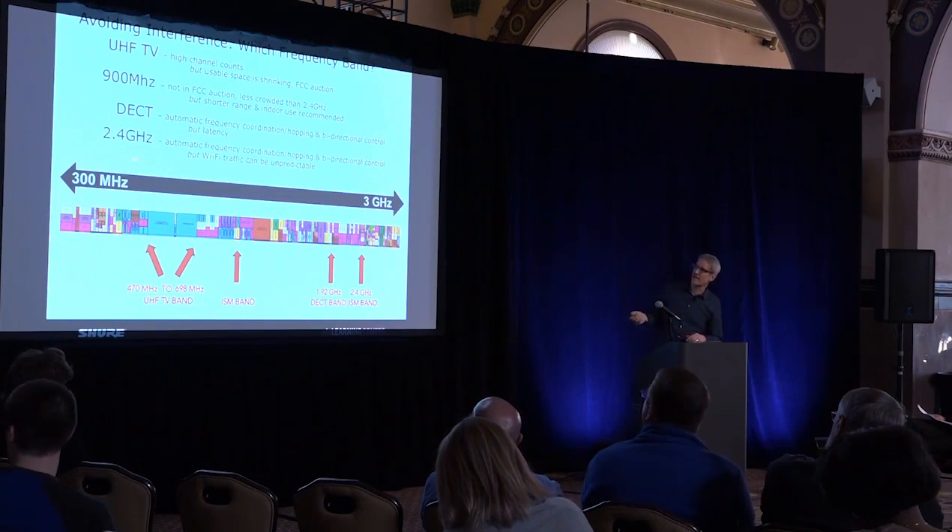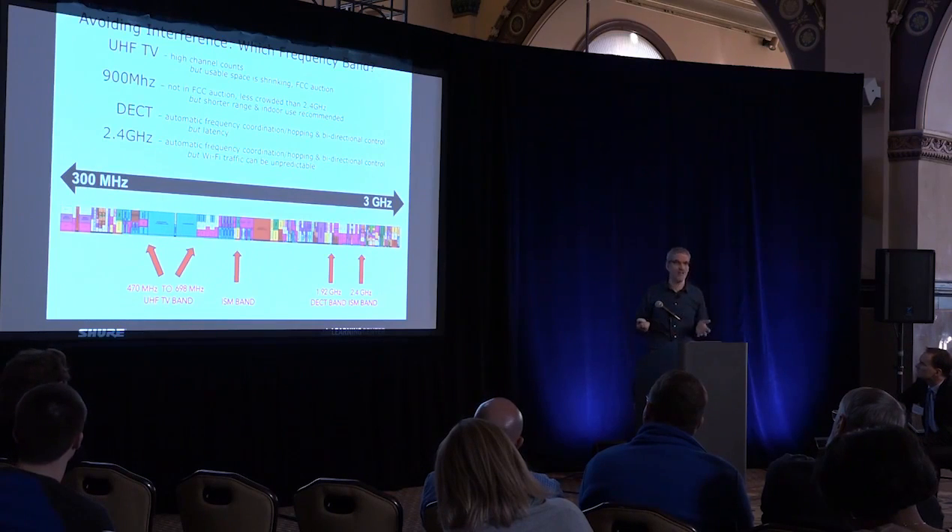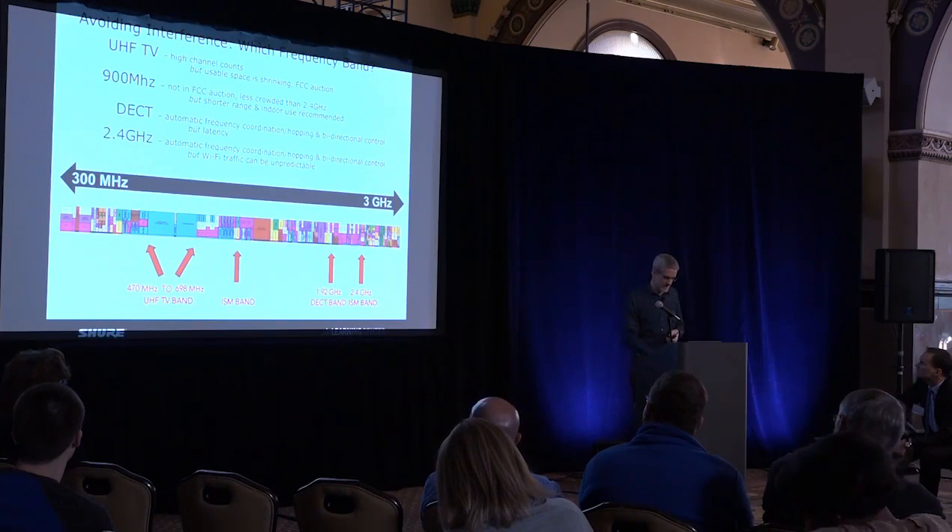Last but not least, 2.4 GHz — that's where Wi-Fi operates. This also has automatic frequency coordination, hopping, and bidirectional control. But you're sharing it with Wi-Fi, and that can be incredibly unpredictable. There are some other finer points to discuss.